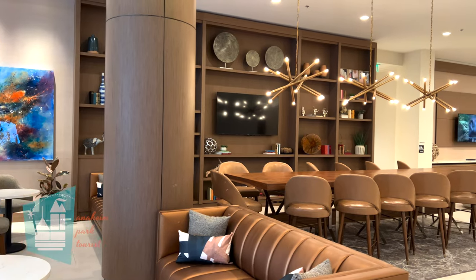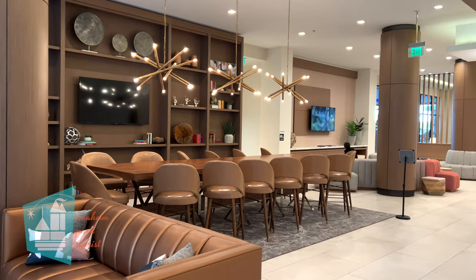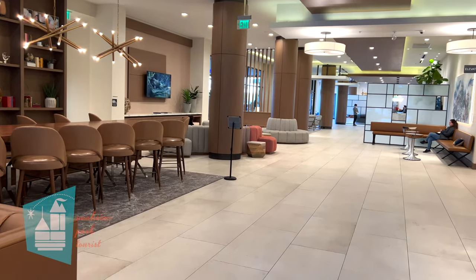If you missed our room tour of the Home 2 Suites, go ahead and click the link here. And if you want to see how far the walk is to Disneyland, go ahead and check out the other link, which is a real-time walk to Disneyland. Thank you so much for watching and we'll see you next time.